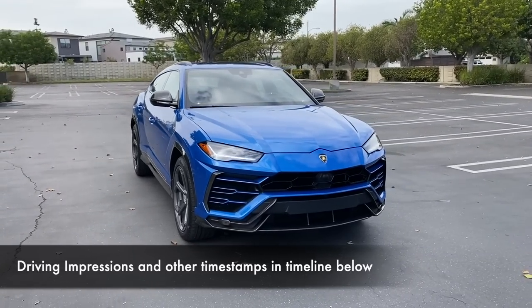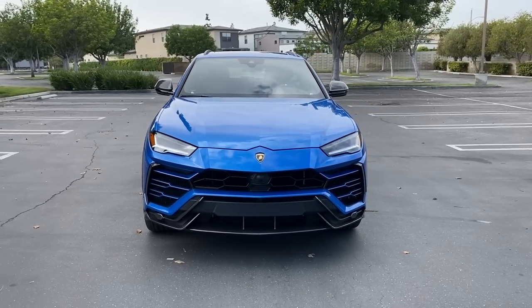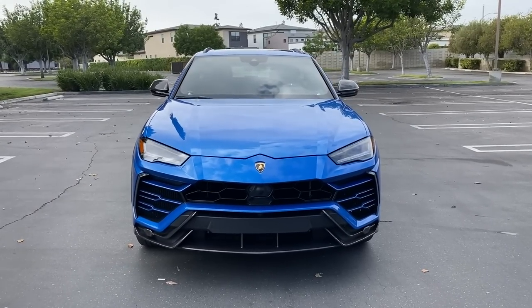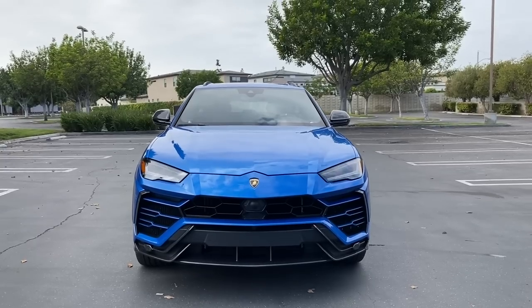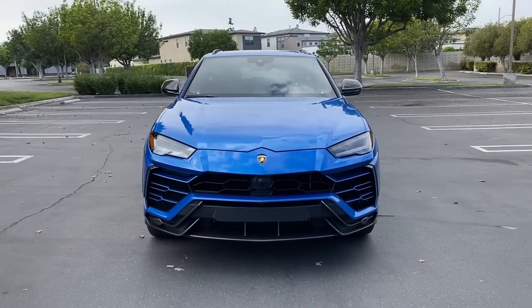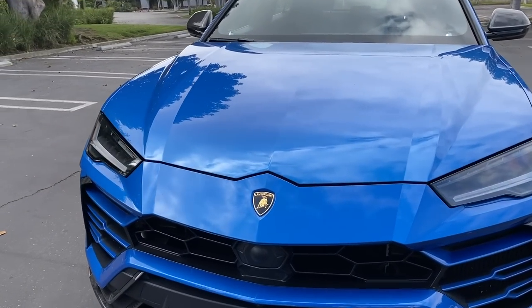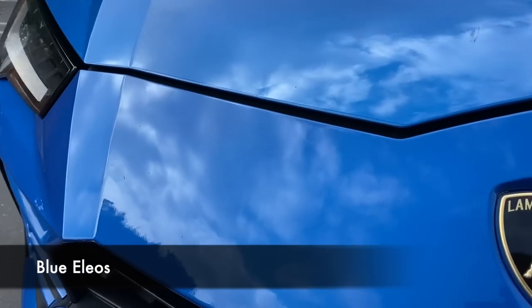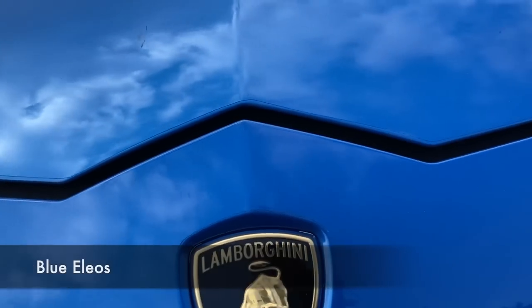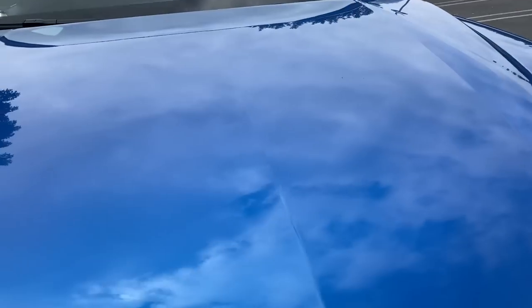I learned the correct pronunciation recently — I was saying 'Urus' and that's not right. It's 'Urus.' Even that is probably not perfectly done — don't hate me, Italians, not trying to butcher it on purpose. This one is painted Blue Elios. It's got some metallic fleck to it but it's a great color, though it's hard to see the metallic in it.